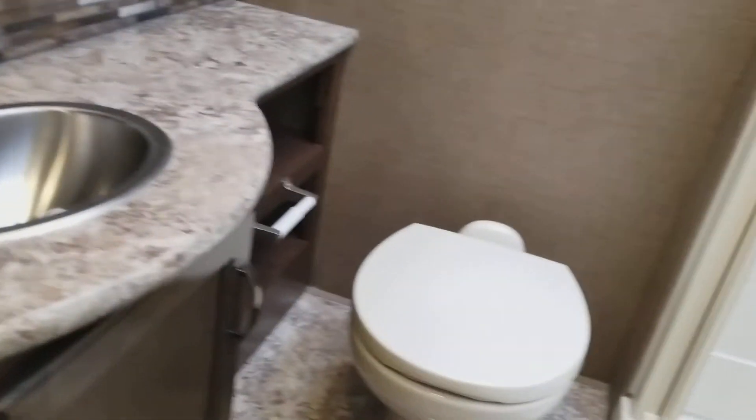Last but not least, here is the restroom — foot flush toilet and a nice-size shower with skylight.